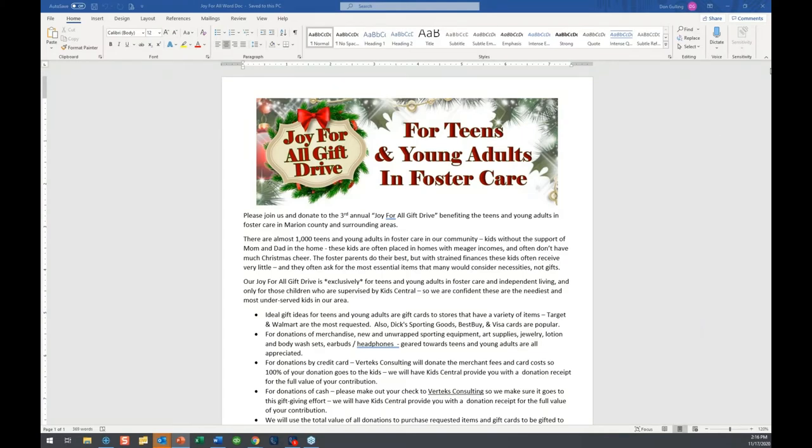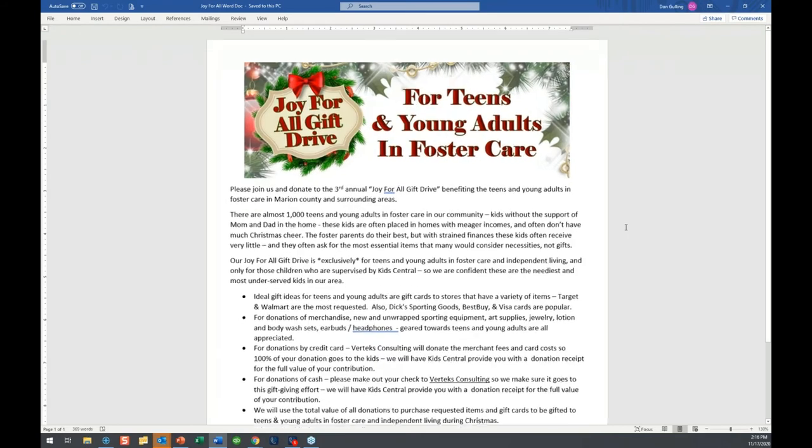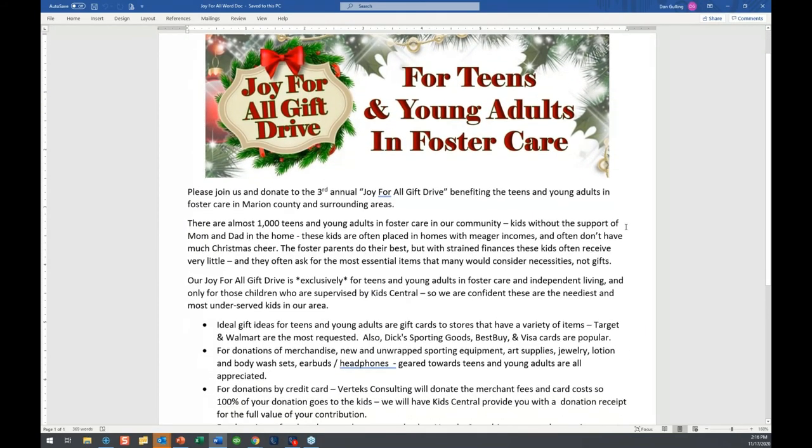I want to take one second to let you know that Vertex Consulting, for the third year in a row, is conducting our Joy for All gift drive. This is a gift drive for teens and young adults who are in foster care in Marion County and the surrounding area.